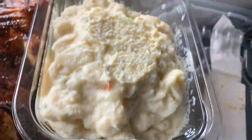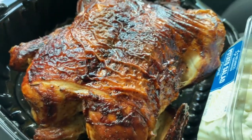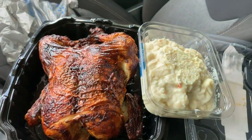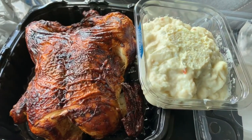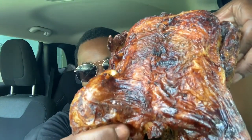They got a potato salad, so we're about to eat. Let's get to it baby, let's get to it. Y'all ready to eat? Let's get to it. Look at that — ridiculous, right? Oh man, let me pick a piece off. Yeah, drumstick with some skin, first bite.